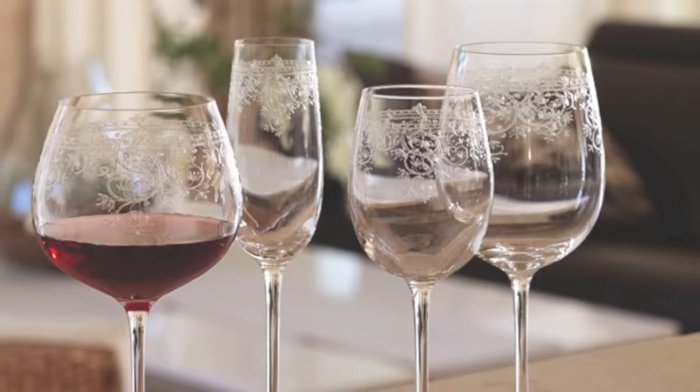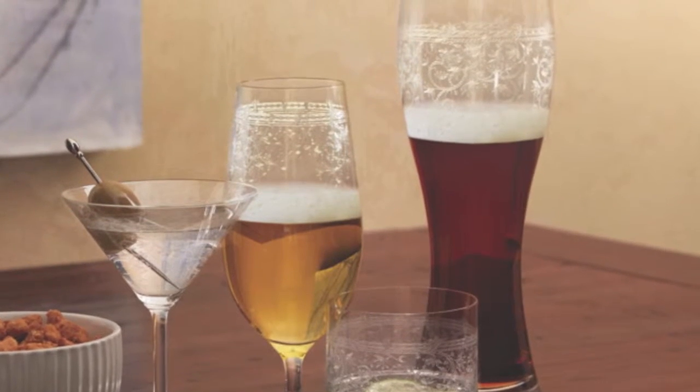The Luka collection includes wine, bar, and beer glasses, and adds a delicate formal elegance to any occasion.